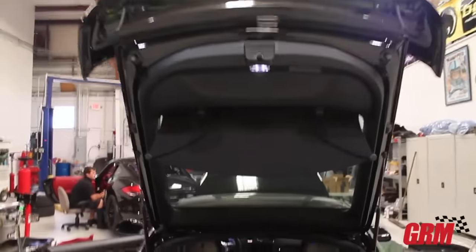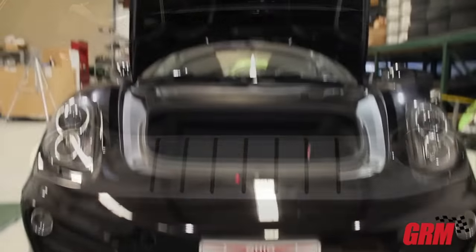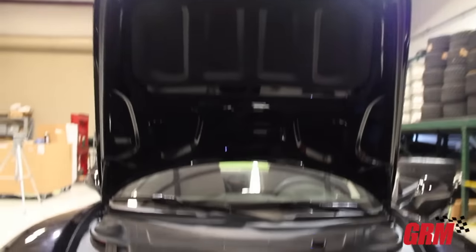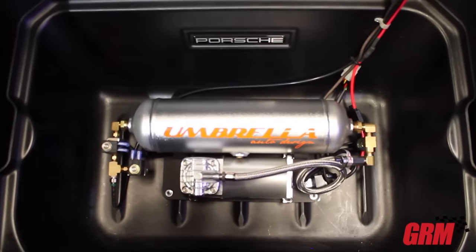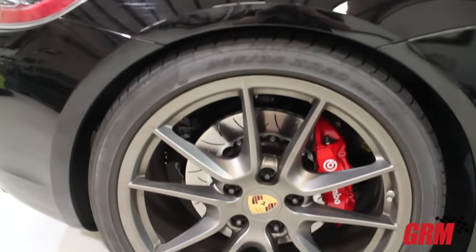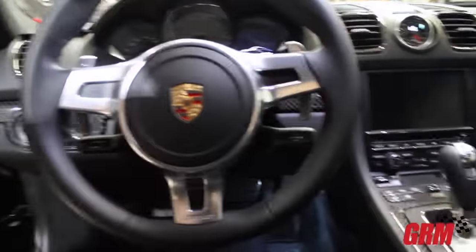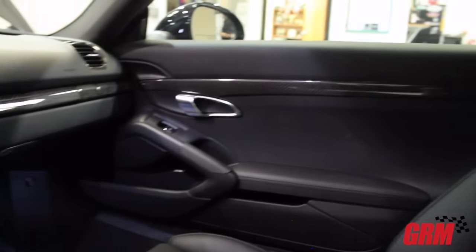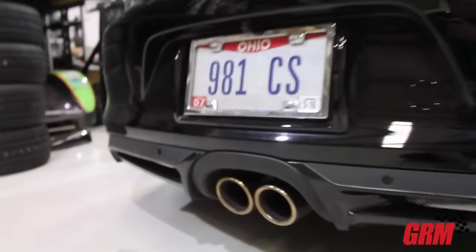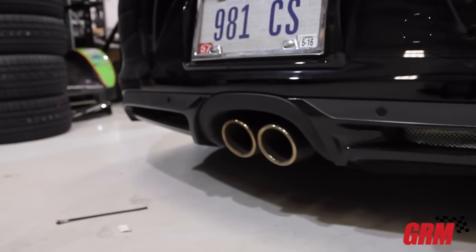This car started life as a 3.4 liter Cayman S and it's going to leave with pretty much everything I could think to bolt to it to make as much power as we could. The goal all along is 450 horsepower. It's PDK, it's got a set of Car Graphic high-flow mufflers, a set of headers with 200-cell cats, high-flow BMC filters, and an aftermarket tune out of Germany. We just dynoed it — the car makes anywhere from 375 to 378 at the tires all day long — and it drives, looks, and feels like a stock car.